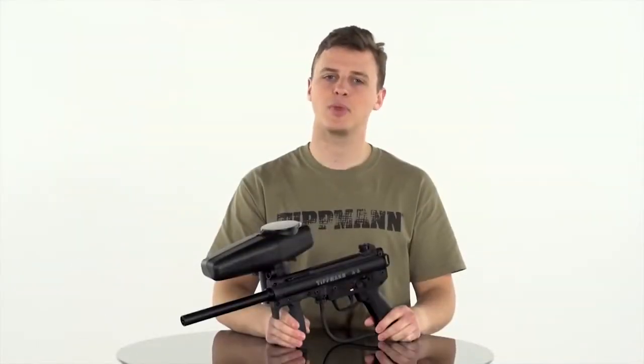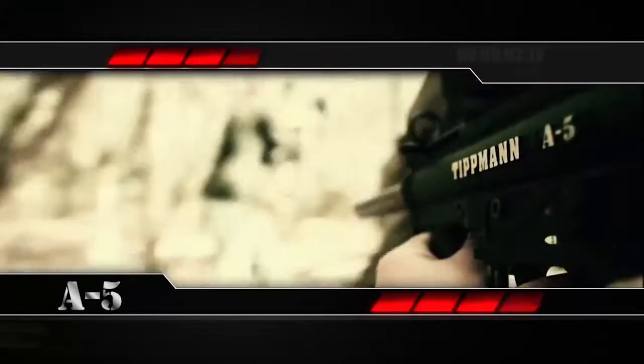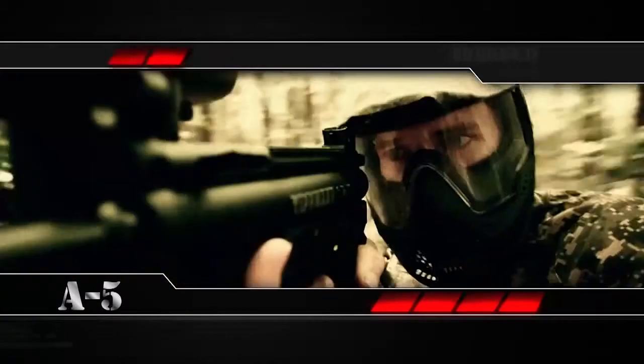For all you woodsball and scenario players who want to step up your game with an affordable, fast-shooting marker, take a look at the A5. This easy-to-maintain gun gives you plenty of ways to customize.